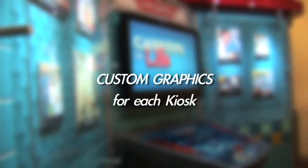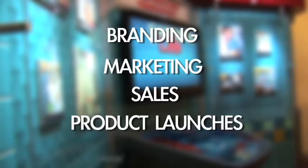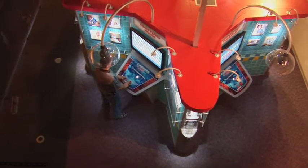The graphics which create the kiosk theme can be custom designed to meet any need, along with the information delivered at each kiosk station. Careers for Life is a scalable, self-contained, fully-themed educational and interactive freestanding exhibit.